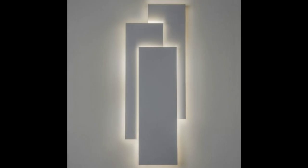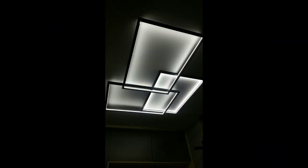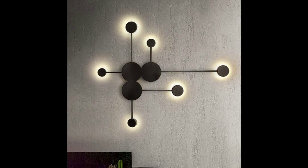12. Add removable wall art. Minted has an incredible collection of grown-up, sophisticated removable wall art. The adhesive murals have a luxurious matte finish and come in a variety of styles. Removable wall art is perfect if you're renting.